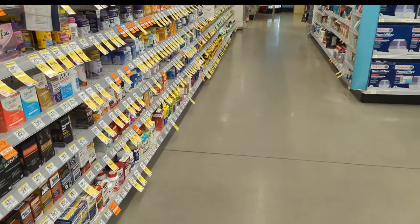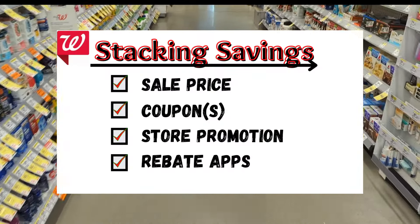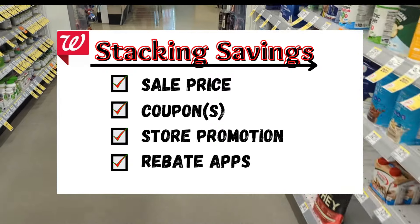Before I get started, if you're new to my channel, welcome. My overall goal in couponing is to stack savings whenever possible and pay the least out of pocket for items that I need or want by rolling store rewards.